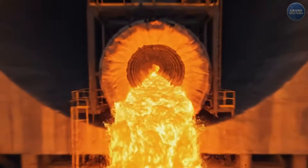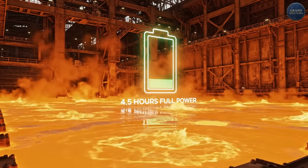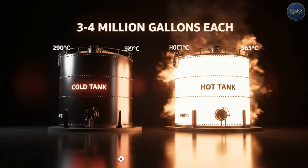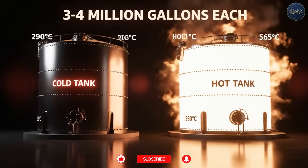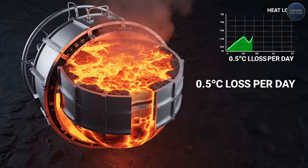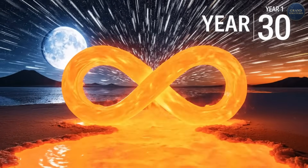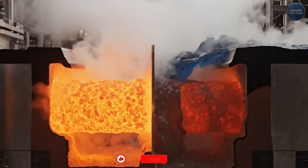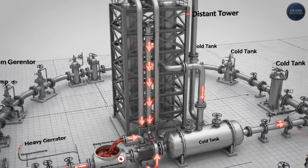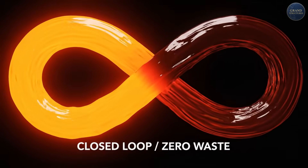Once the salt is heated to 565°C, it flows down from the receiver into the hot storage tank. This tank holds millions of liters of molten salt — enough thermal energy to run the turbines for four and a half hours at full capacity after sunset. The two-tank system: hot tank at 565°C (3–4 million gallons capacity) and cold tank at 290°C (3–4 million gallons capacity), with heat retention of approximately 0.5°C per day when insulated, and a cycle life of 30-plus years with minimal degradation. Hot salt goes into the hot tank. When you need power, you pump hot salt through a heat exchanger to make steam. The cooled salt — now 290°C — goes into the cold tank, then gets pumped back up the tower to be reheated. It's a closed loop; the salt never gets consumed or degraded.